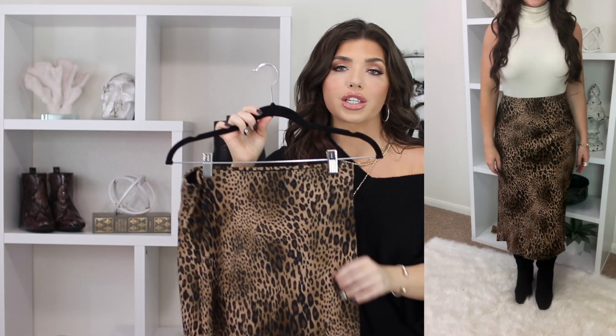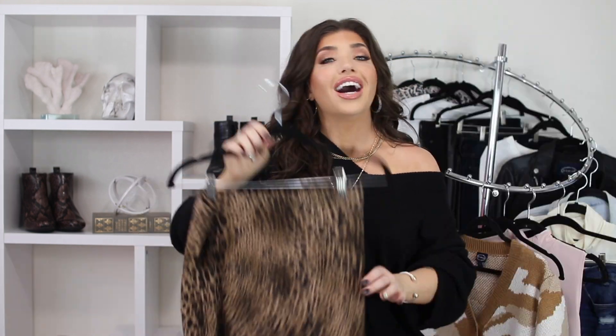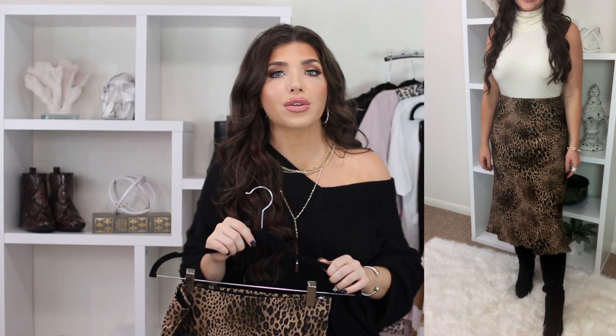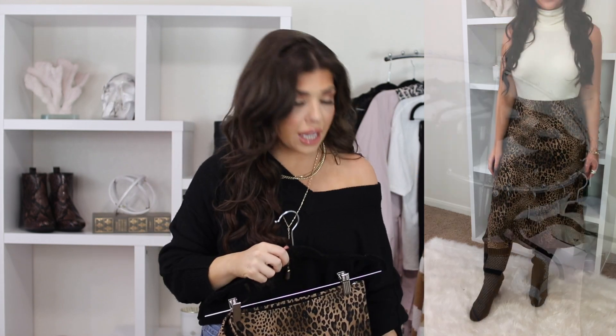I also paired the ivory top with this major find — an animal print skirt from Time and True. I got it in a size medium, but it has an elastic waistband so a small would have worked just fine too. I am so shook that this item was less than $16. It's a rayon fabric and lays flat — really comfortable. I'm actually not a huge skirt person, so the fact that I love this skirt is really saying a lot. It's a midi length and comes in three other prints and a solid black.